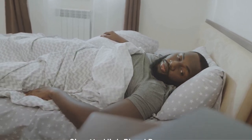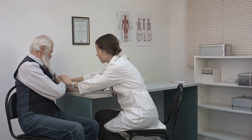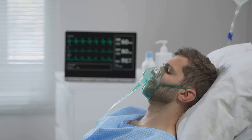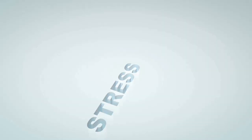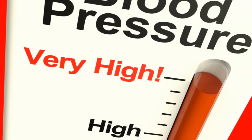The eleventh sign is high blood pressure. There's a sneaky connection between sleep apnea and your blood pressure. When you stop breathing during an apnea episode, your oxygen levels drop, and your brain responds by releasing stress hormones, which in turn raise your blood pressure. Over time, this can lead to chronic high blood pressure, a risk factor for heart disease.